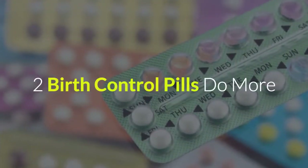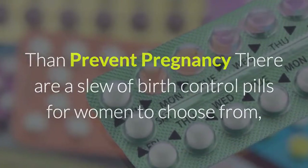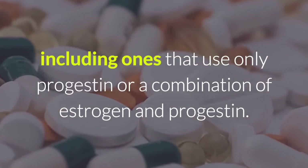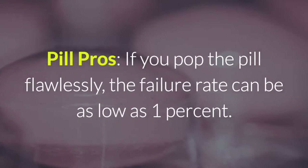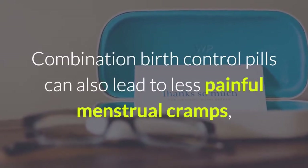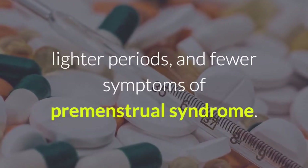Birth control pills do more than prevent pregnancy. There are a slew of birth control pills for women to choose from, including ones that use only progestin or a combination of estrogen and progestin. Pill pros: if you take the pill flawlessly, the failure rate can be as low as 1%. Combination birth control pills can also lead to less painful menstrual cramps, lighter periods, and fewer symptoms of premenstrual syndrome.